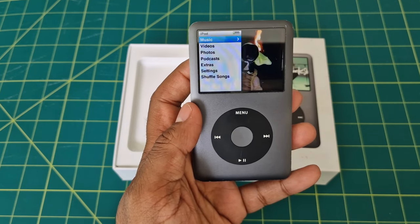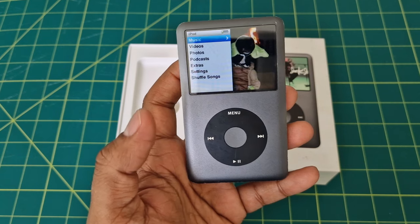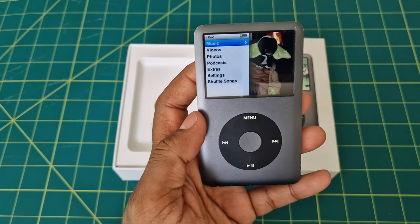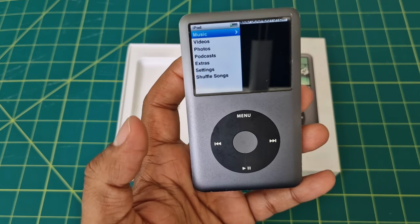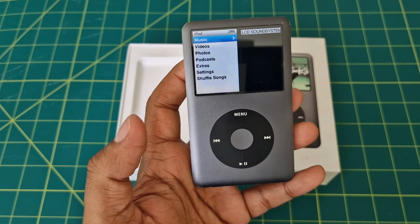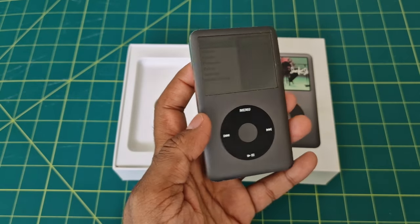It's not always about music. The iPod Classic 128 GB also had video playback capabilities. It could play videos in H.264 and MPEG-4 formats. It might not be 4K, but for its time it was a fantastic feature.